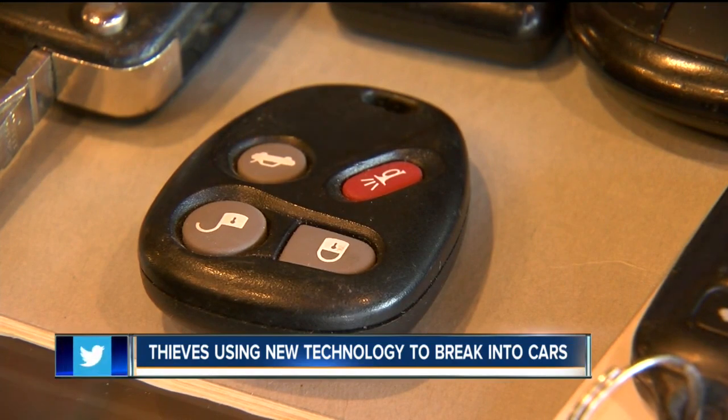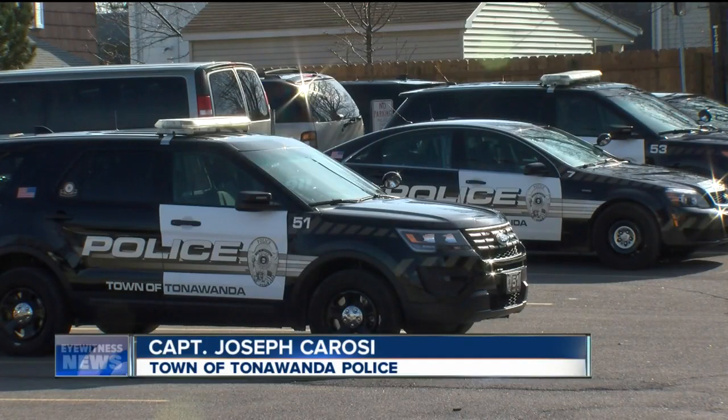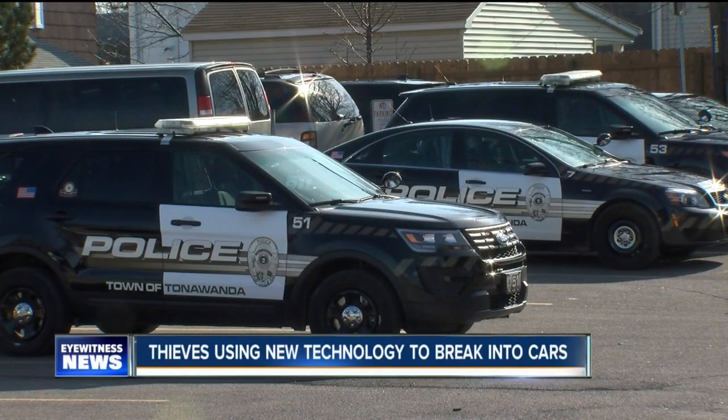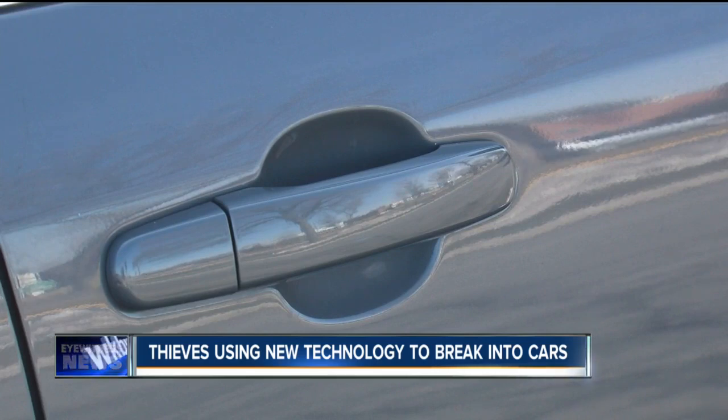In some cases, it's feared the hacking devices can steal the signals from right inside your home — they could be a couple hundred feet away. There has been an uptick in the amount of vehicles being broken into. Town of Tonawanda police tell us they have had complaints from victims who believe the hacking devices were used to get into their cars. We've had several reports of people having their locked cars broken into with no signs of forced entry, but we have no way to prove that one of these devices was used.